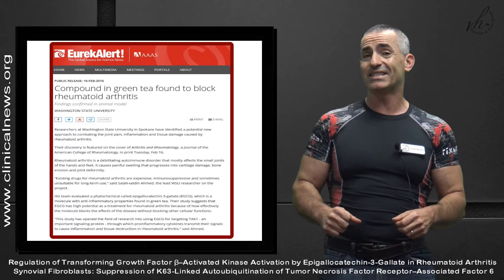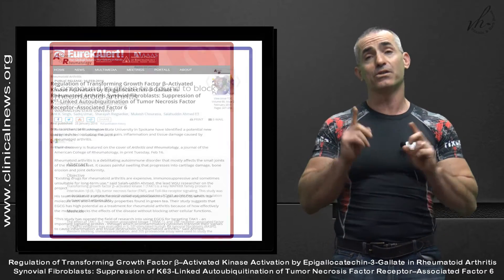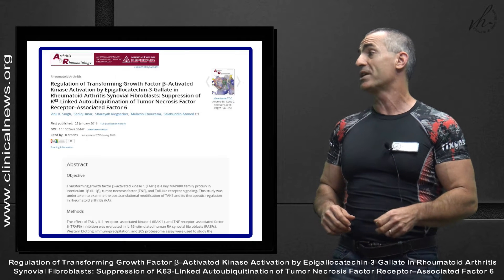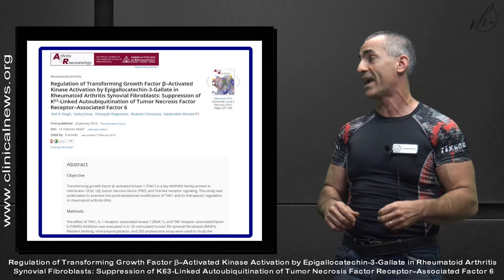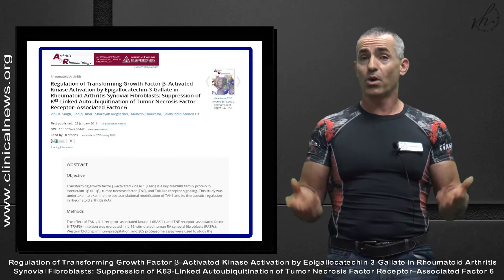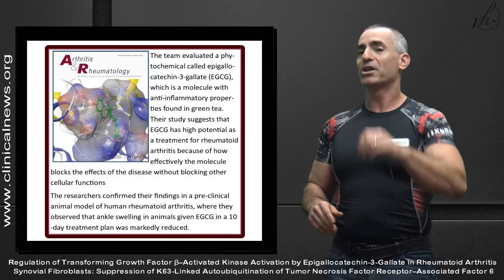The citation title — which I'll read quickly, and you'll understand why in a second — is: 'Regulation of transforming growth factor beta-activated kinase activation of epigallocatechin-3-gallate in rheumatoid arthritis synovial fibroblasts: suppression of K63-linked auto-ubiquitination of tumor necrosis factor receptor-associated factor 6.' Henceforth: green tea blocked rheumatoid arthritis.